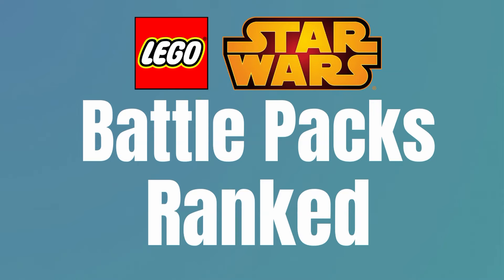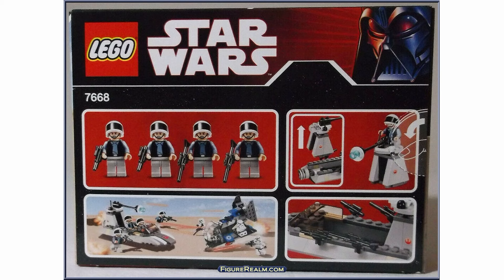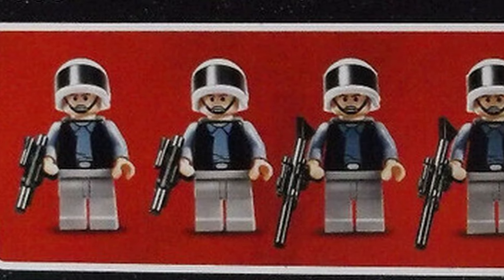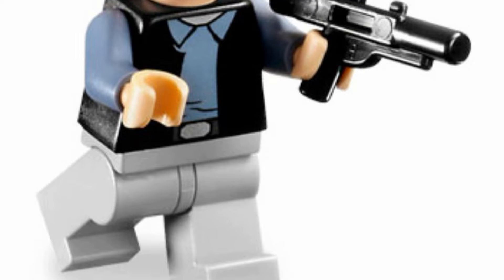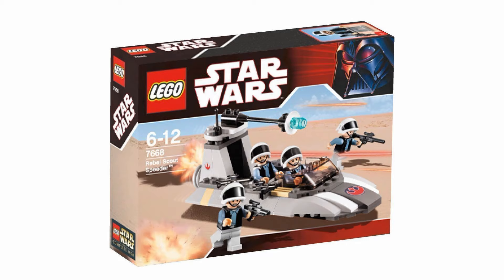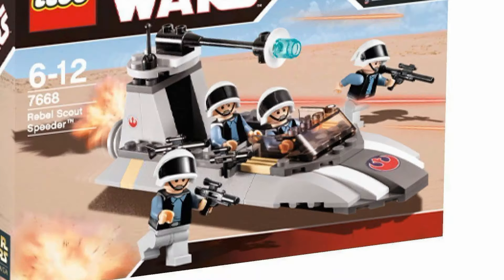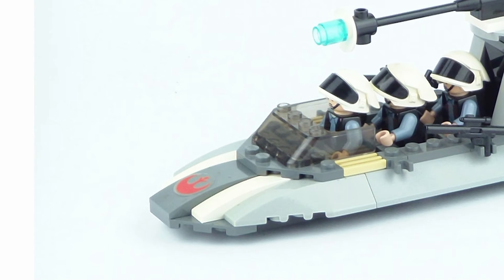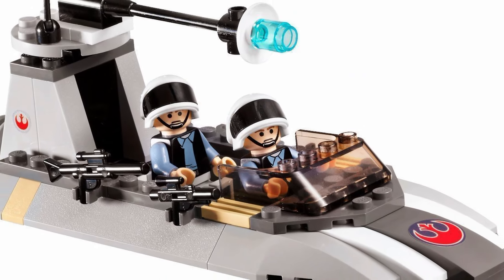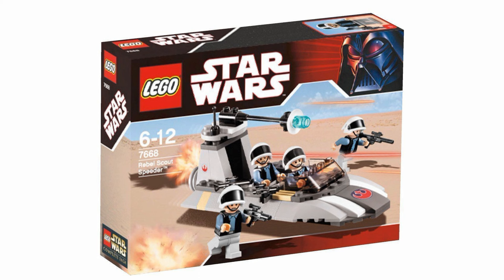Taking the fifth spot on the list is the 7668 Rebel Scout Speeder from 2008. This set has quite a lot going for it. It is one of the few battle packs to include all four of the same troop, which makes it pretty easy to amass a huge Rebel Fleet Trooper army — this is exactly what you want in your battle pack. The build is quite nice too, and it's not just your basic normal speeder build. It's quite large and can fit all the troops you get in this set. Despite having cost $10, this set gives off the vibes of a normal LEGO Star Wars set and not a battle pack — in this case, that's actually a compliment on how good the build and set design is.